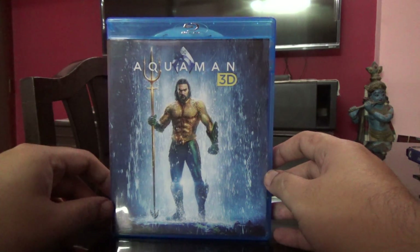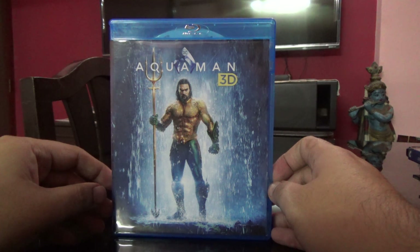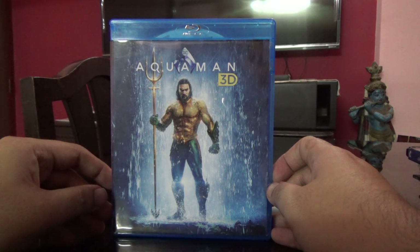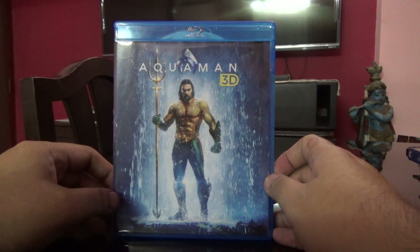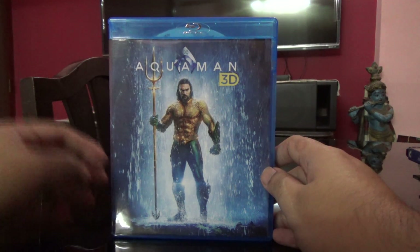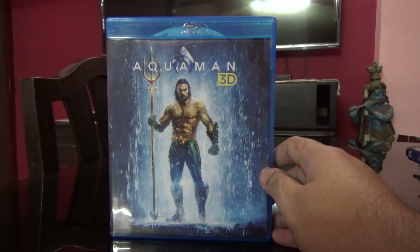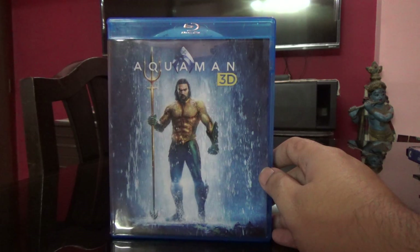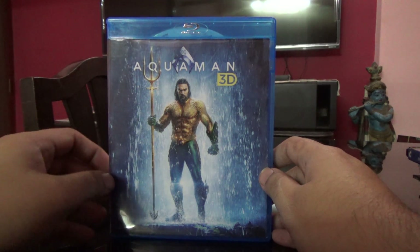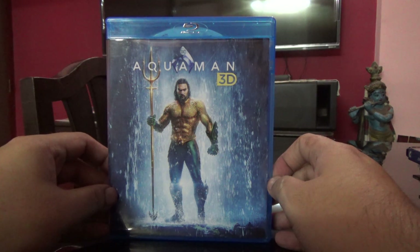Hey guys, so today I'm going to show you the Aquaman in 3D Blu-ray that is available in India. I just watched this movie — I like the movie, but the video quality is absolutely stunning, even on a regular Blu-ray. If I get the 4K version also, I will go for it.